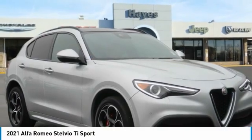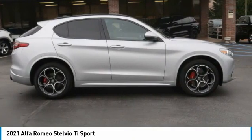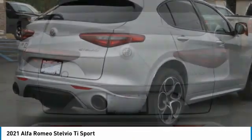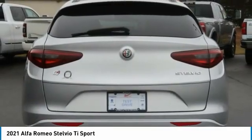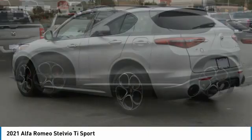Take a look at the 2021 Stelvio. The Alfa Romeo Stelvio provides all the handling you would expect in a performance car with all the functionality of an SUV. The Stelvio will deliver a total driving experience that is sure to make you smile.